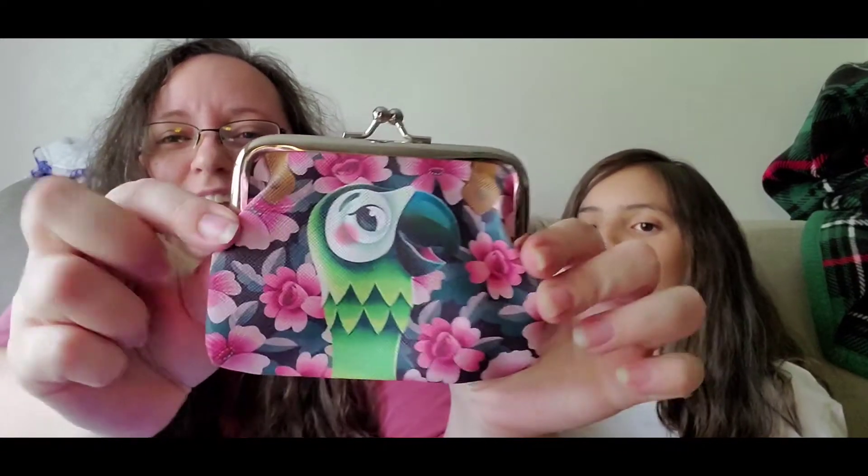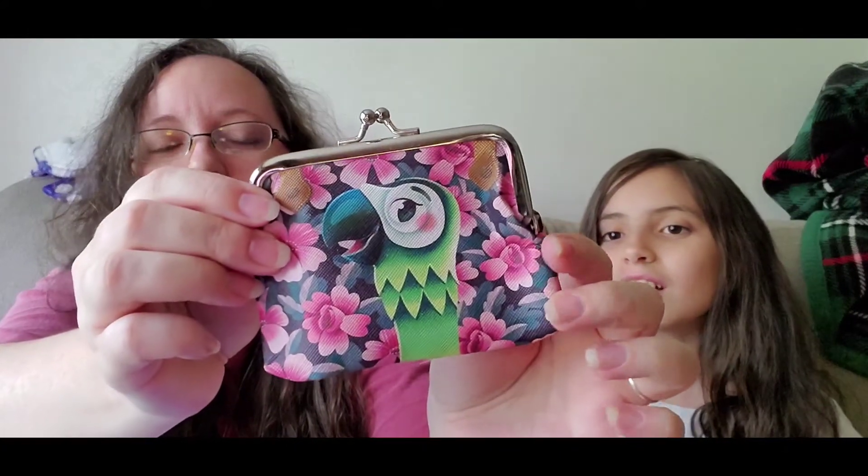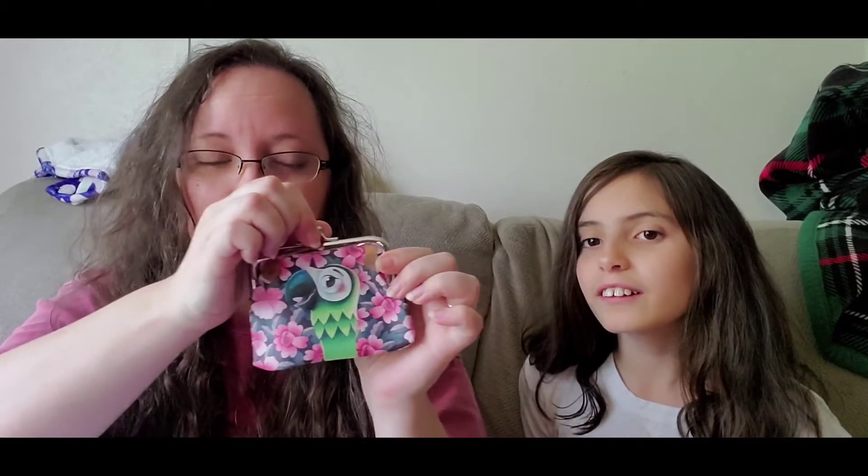Alright, next. Never judge things by their appearance, even carpet bags. This Mary Poppins inspired clasp pouch was designed by Rebecca Mills. We think it's practically perfect in every way. Oh, you guys, it's so cute! It's the little handle from Mary Poppins — I believe it was her umbrella. And it's a little money pouch.